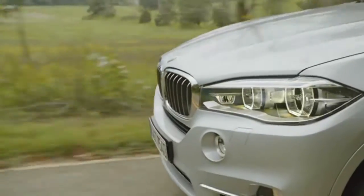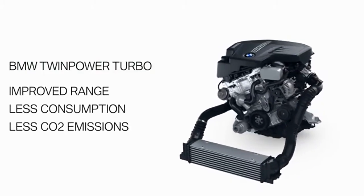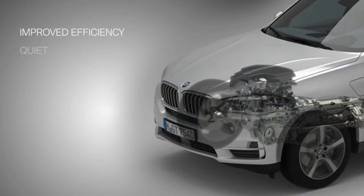The advantages of the combustion engine in the eDrive technology are its large range and comparably low consumption and emission values. The advantages of the electric motor installed in the eDrive are its efficiency, quiet, clean and locally emission-free operation.